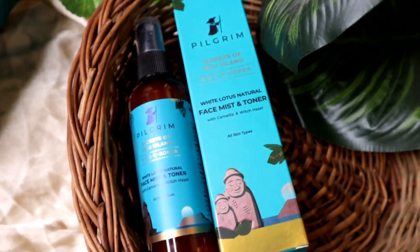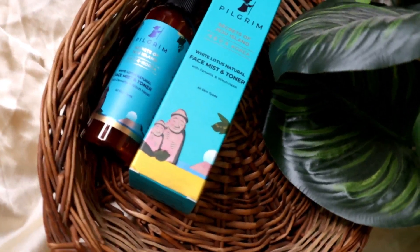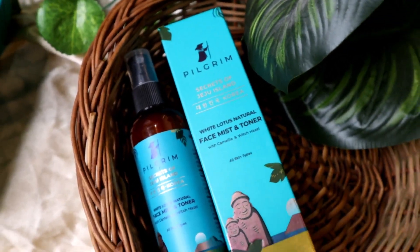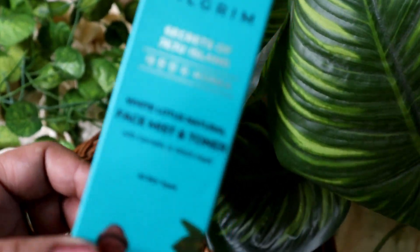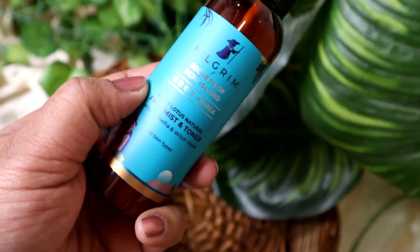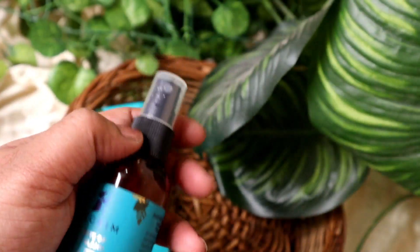Now I will use the second product: Pilgrim's Secret of Jeju Island Korea White Lotus Natural Face Mist and Toner with chamomile and witch hazel. This is also suitable for all skin types.